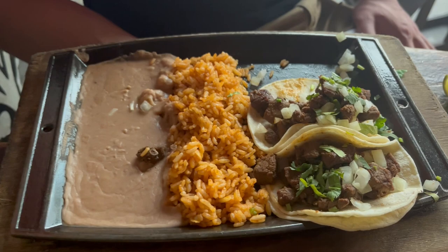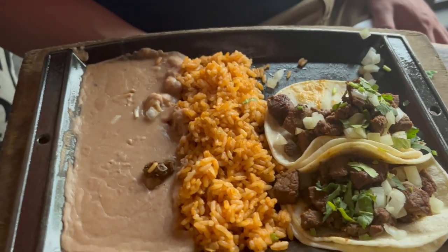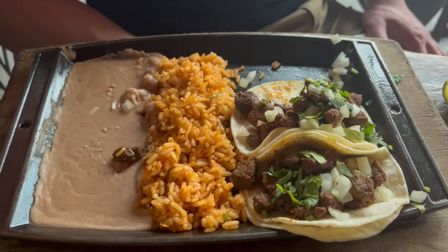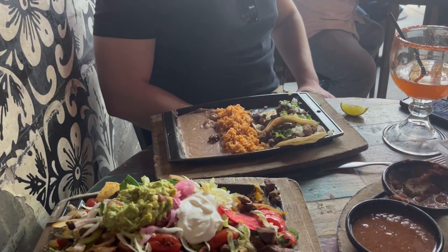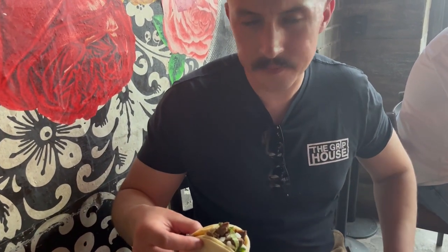These are the street tacos — three mini corn tortillas served with your favorite protein. My brother got filet mignon for $19.95. There's no salsa on it; they don't have Tapatio or Cholula here. So it's literally just cilantro, onions and steak.